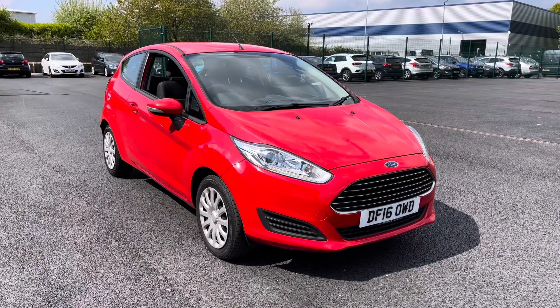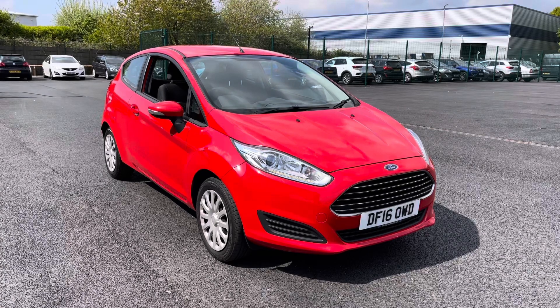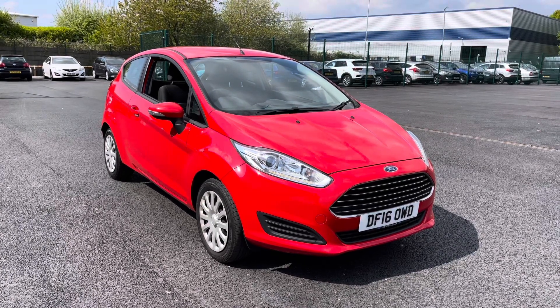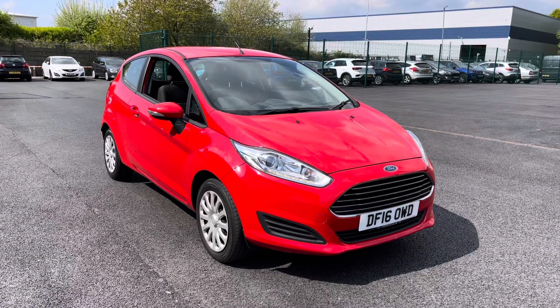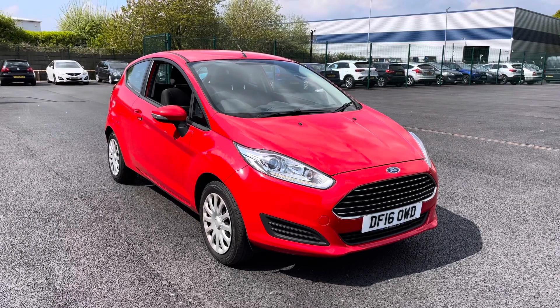Welcome to Voltsmatch Liverpool, thank you very much for joining us today. We're currently looking at our 2016 Ford Fiesta. If you'd like to bear with us, we'll have a brief overview of the exterior and interior of the vehicle, but if you do require any additional information, please don't hesitate to give us a call on 0151 728 4700 and a salesman will be more than happy to answer any questions you may have regarding this particular vehicle.